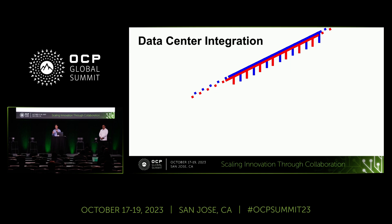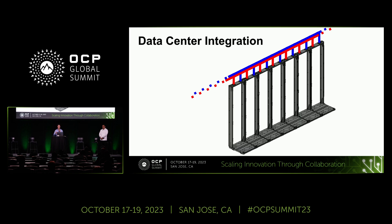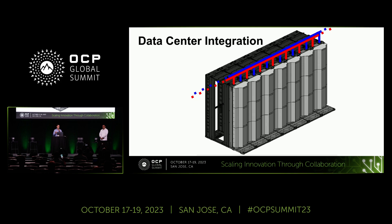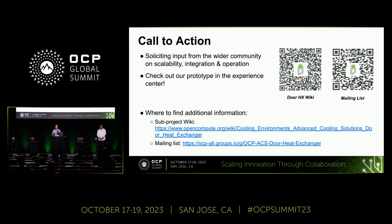To wrap it up: your DC facility water comes in from the top, you bring in the rear door heat exchanger frames, bolt them down or stabilize them, and then add the doors — or the doors can come in with the frames; it's really flexible. Finally, you bring in your racks. Note that you wouldn't necessarily have racks or rear door heat exchangers in every space, which is where the flexibility is really important. This is OCP, so of course there's a call to action — we want your input on scalability, integration, and operation of rear door heat exchangers. The wiki and mailing lists are available, and we highly encourage you to check out the prototype in the Experience Center. Thank you.